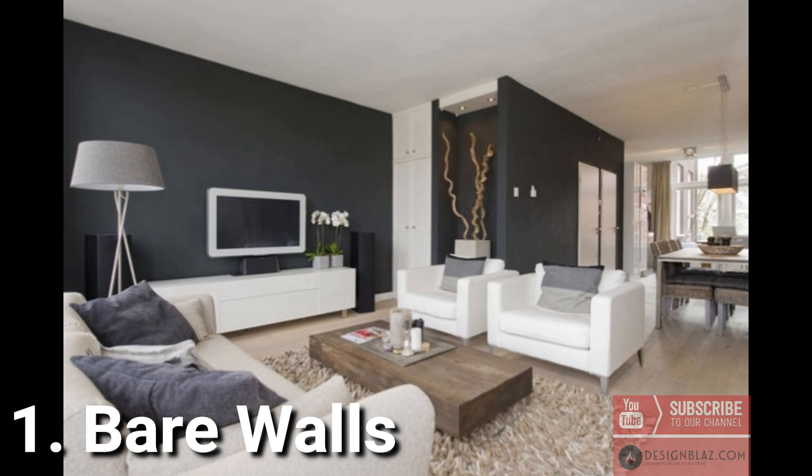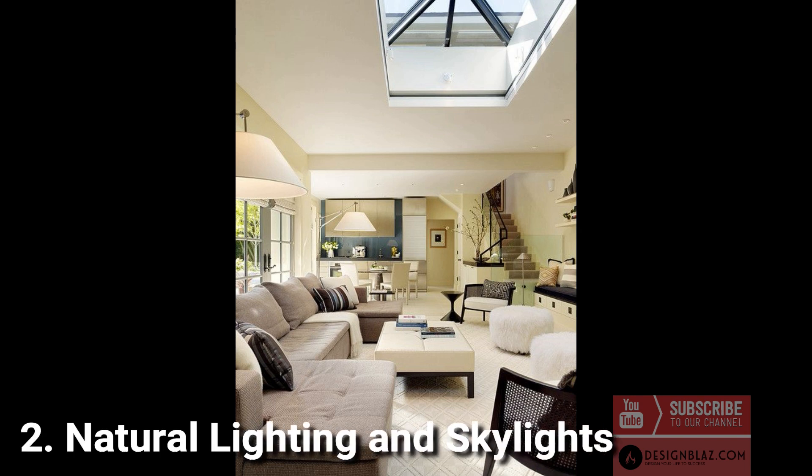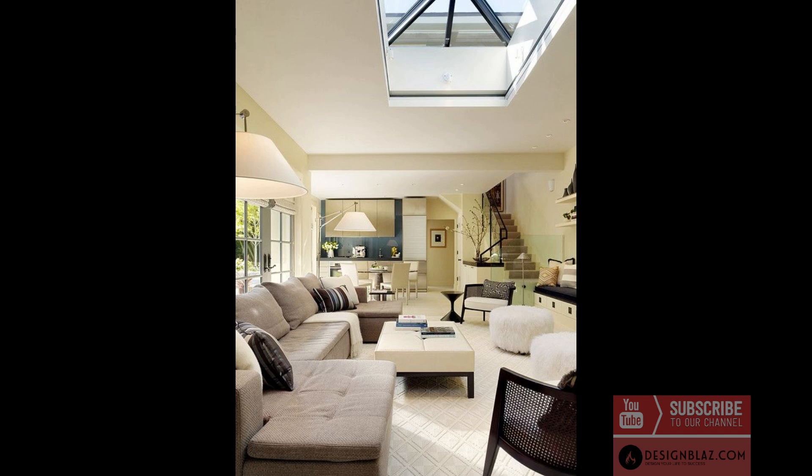1. Bare walls: demonstrating you don't have to spruce up a divider to make an announcement. 2. Natural lighting and skylights open up your living space by presenting delicate and natural light with wide windows and sky-facing windows.